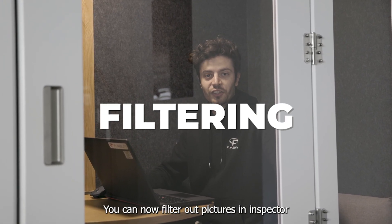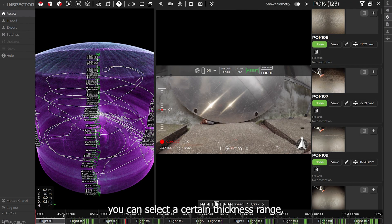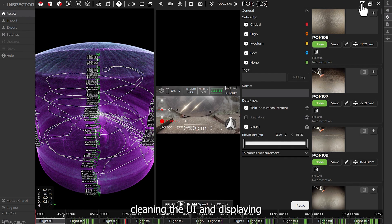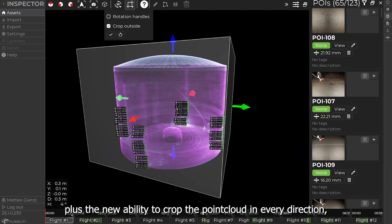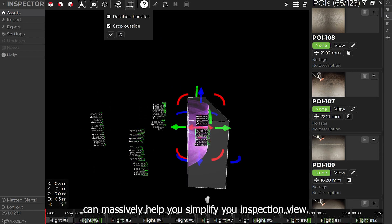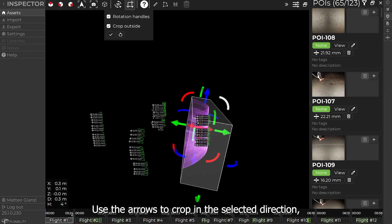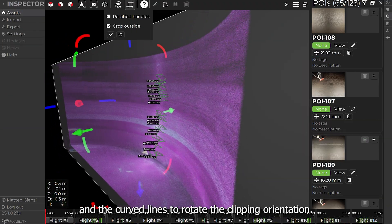You can now filter out pictures in Inspector according to different parameters. In this UT mission, for example, you can select a certain thickness range, cleaning the UI and displaying only the points of interest you need. Filtering your POIs, plus the new ability to crop the point cloud in every direction, can massively help you simplify your inspection view. Use the arrows to crop in the selected direction and the curved lines to rotate the clipping orientation.